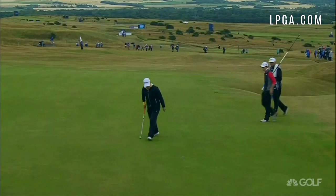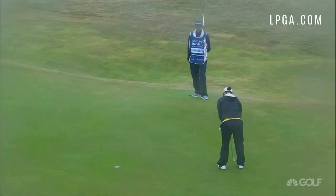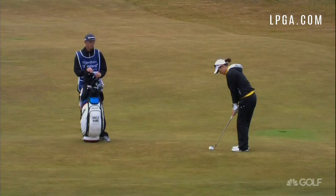Great to see Haiji Kang putting in a performance like this. She's one of the players up on the leaderboard, one of the few that's looking for a breakthrough win — and look how well she's doing.